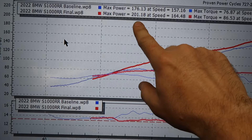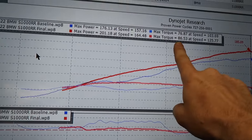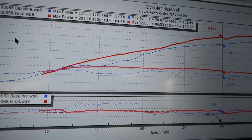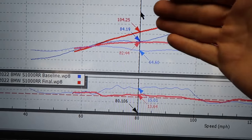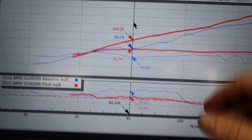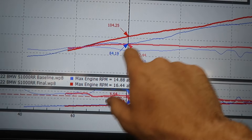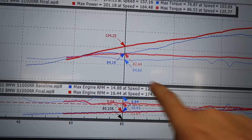Here is the final result — massive gains — 201 wheel horsepower on pump gas. That is incredible. 86 foot-pounds of torque, which is monstrous. Most 1000s nowadays put out about 81 to 84 foot-pounds at the high end. Looking at that dead spot we saw at baseline around 84 horsepower, we're now at 104 horsepower — a 20 wheel horsepower gain. That major power gain is roughly at 6,600 to 6,800 RPM.